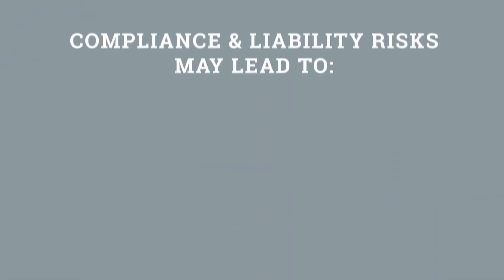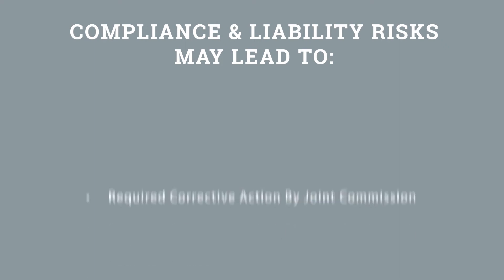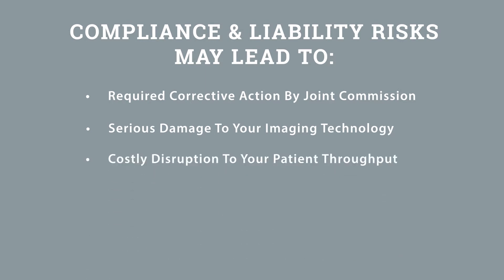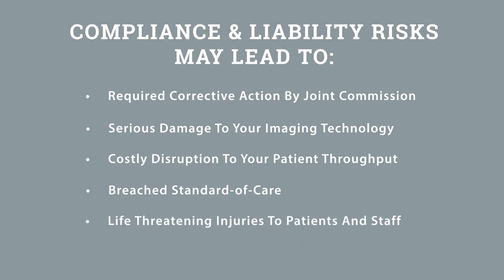Compliance and liability risks may lead to required corrective action by the Joint Commission, serious damage to imaging technology, costly disruption to patient throughput, breached standard of care, and life-threatening injuries to patients and staff.